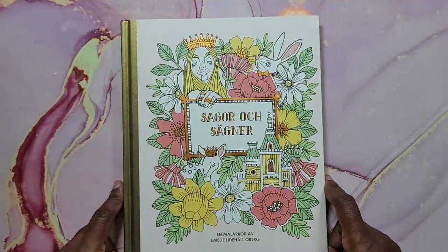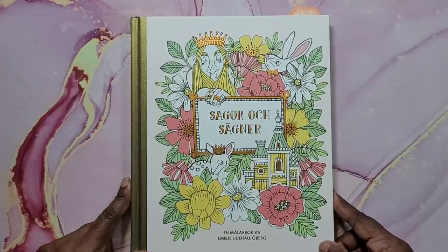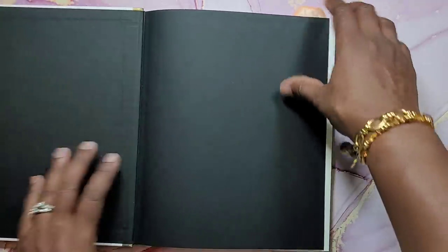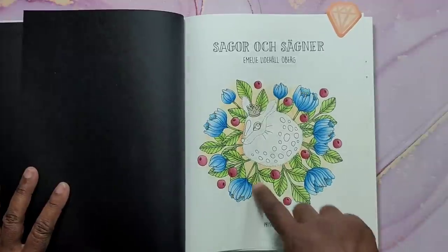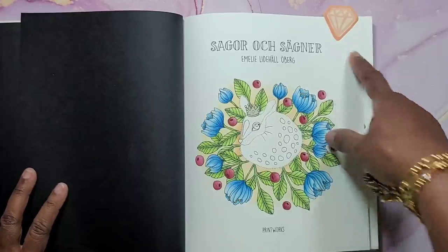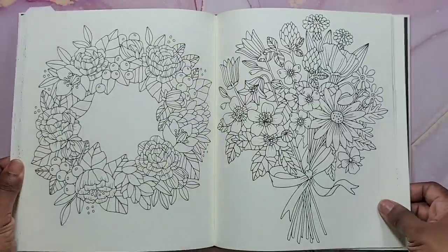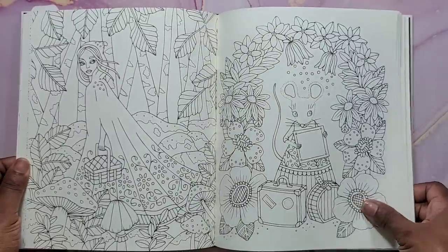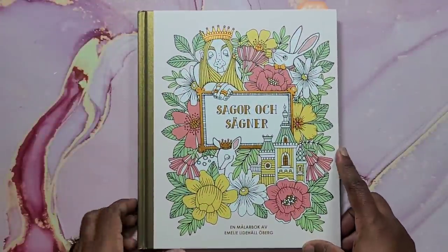And I have Sagor och Sagner by Emily Lytle Hall Oberg. I also thought I colored more in this one, but I only started this one page and haven't colored the little deer or doe. It has a tag on it because it's a WIP I didn't realize I hadn't finished. It's a gorgeous book. Looking through my books is making me realize I need to get coloring!